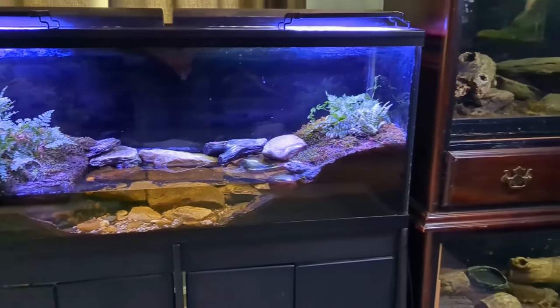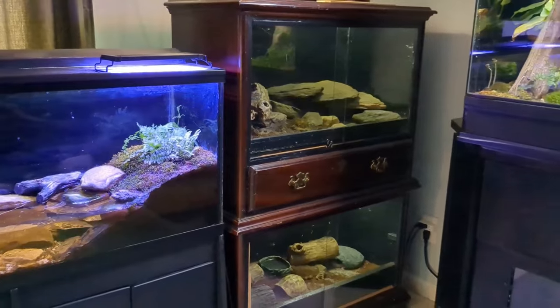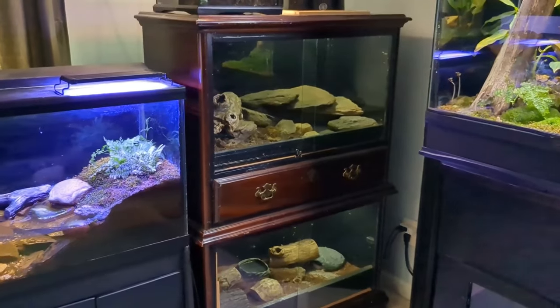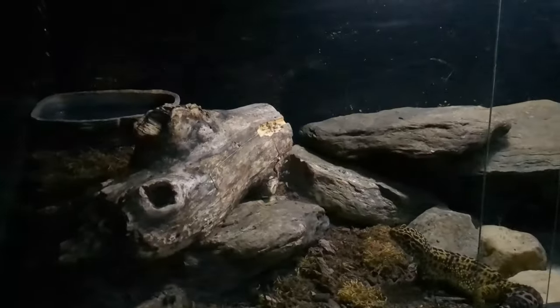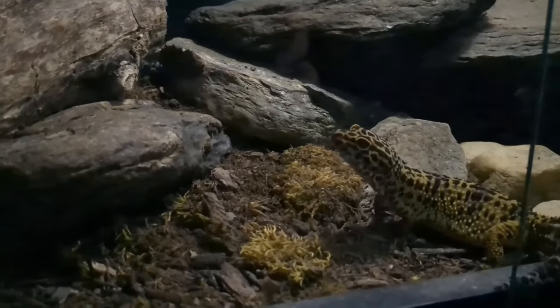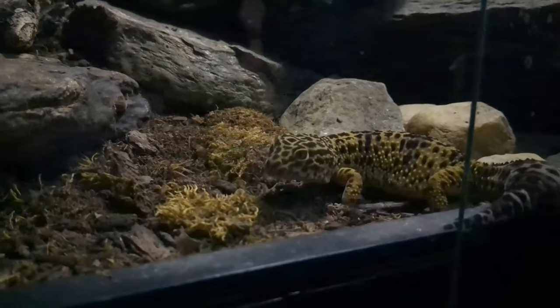Next to Lucille is this chest of drawers that I converted into two enclosures for both of my leopard geckos, Laverne and Puff. I've had Laverne for quite a while now, and she's gotten so big. She's also one of the friendliest and most tame reptiles that I've ever had. But even more than that, she definitely knows me as her person.